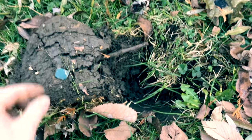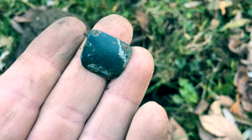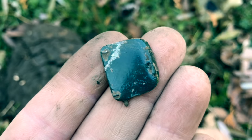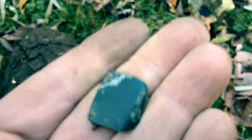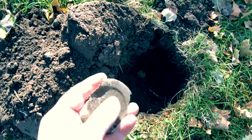This one was coming up as a coin but it's the trunk to an old toy car. I'm gonna keep looking in this hole to see if the actual car is there, but right now I think it's just the trunk or the hood.